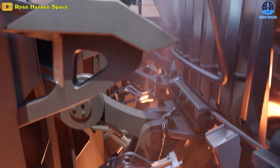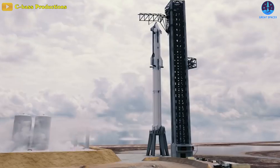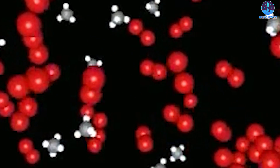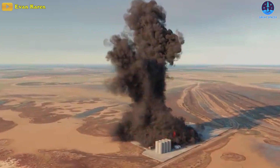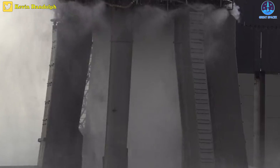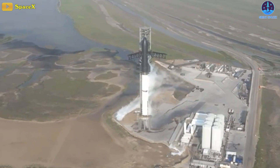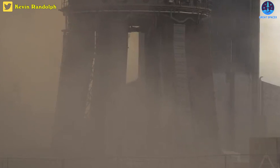SpaceX employs a blend of water and gaseous nitrogen to effectively deprive flames of the oxygen necessary for their combustion. This method helps prevent the accumulation of oxygen and methane, thereby mitigating the formation of an explosive mixture within the launch pad area. By eliminating the presence of these combustible elements, the risk of accidental ignition is significantly reduced. The combination of water and nitrogen ensures a safer environment, and explosive gas mixtures can be rapidly neutralized beneath the launch pad, swiftly extinguishing any remaining fires.